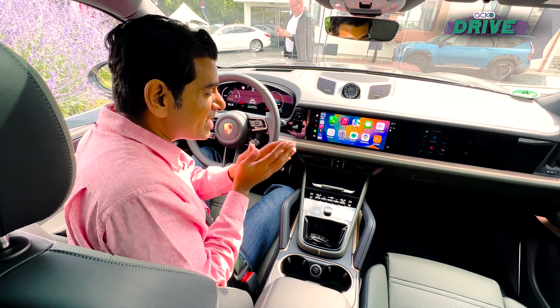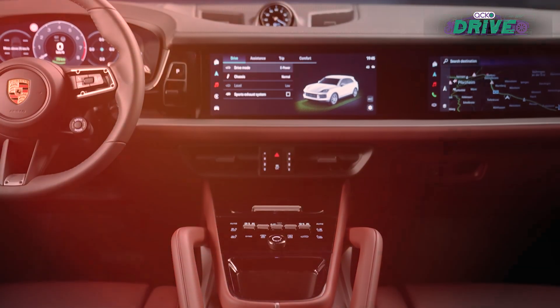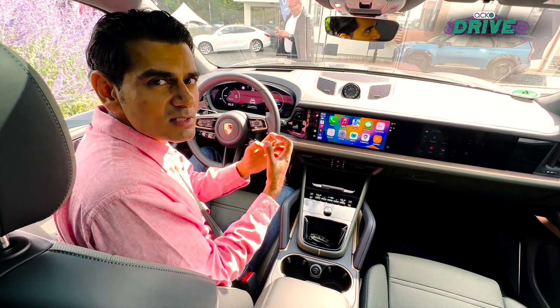Again, I repeat — this is just step one. There's going to be a whole lot more integration, a whole lot more that can happen in terms of making your iPhone and car experience seamless.